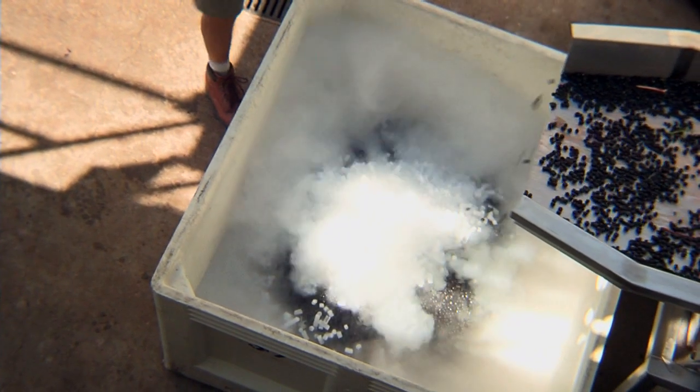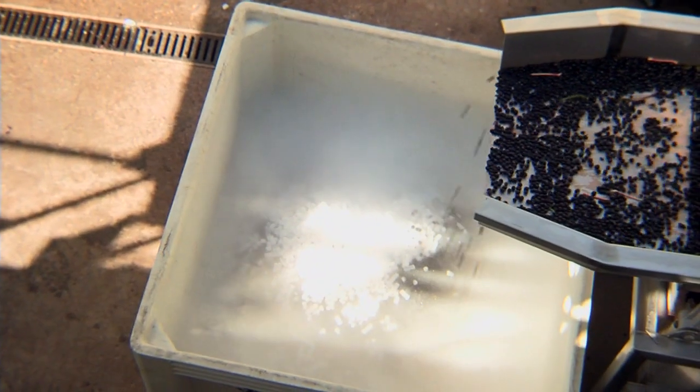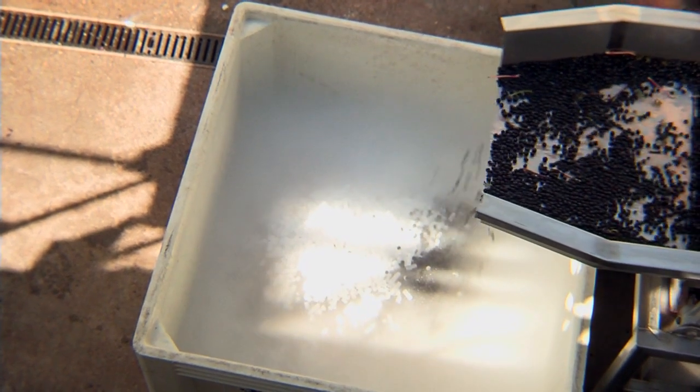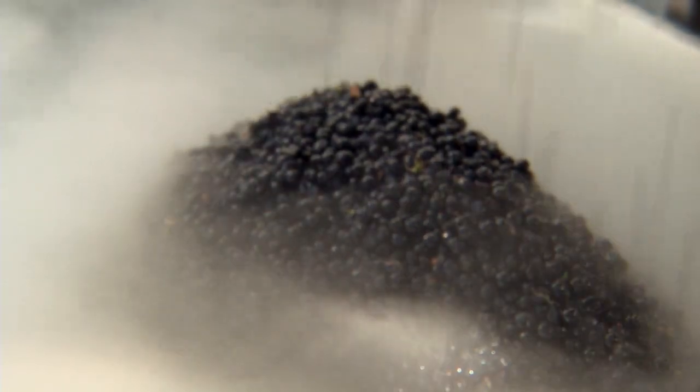Right now Nacho is adding dry ice. We do that both to chill the grapes a little bit more and also to flood the environment with carbon dioxide, which prevents any oxidation. I like it because it looks like a rock concert — like the smoke machine at a rock show.